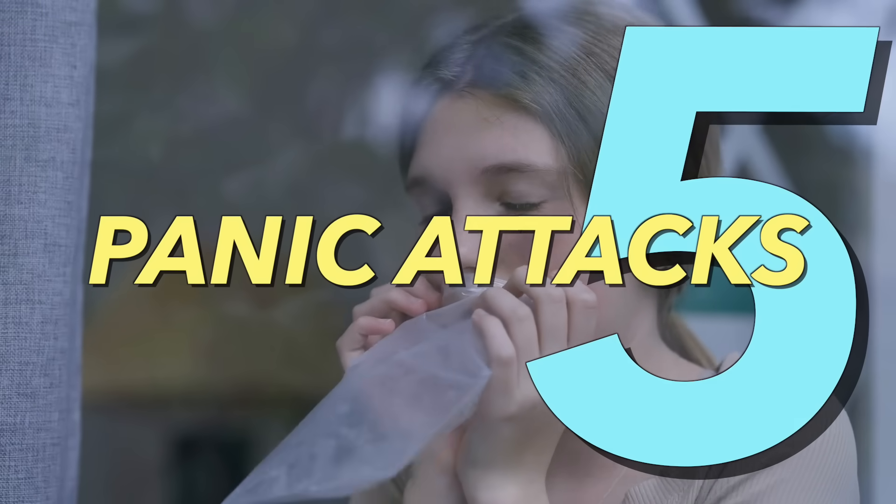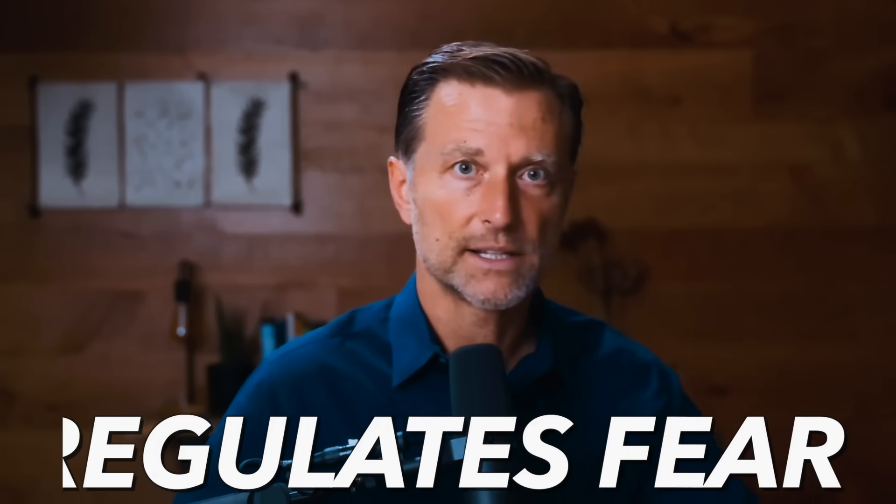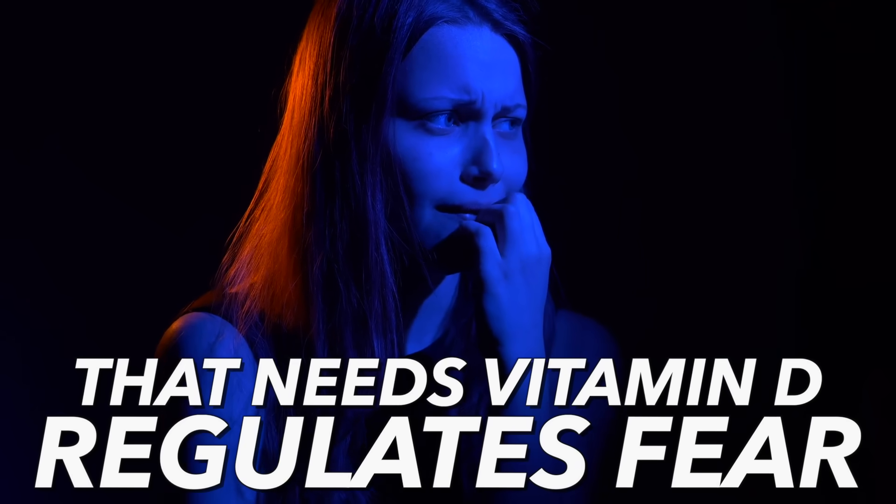Number five: panic attacks — high-level anxiety, a very strong fear. From a physical standpoint, panic attacks are related to a brain structure called the amygdala, which regulates fear and needs vitamin D. We have serotonin, which is kind of like a happy hormone, and vitamin D is necessary to balance these two things.